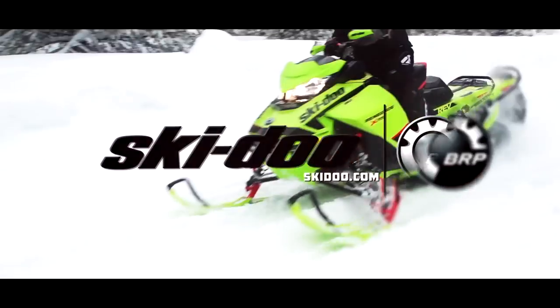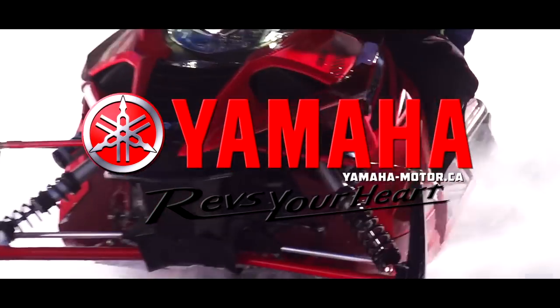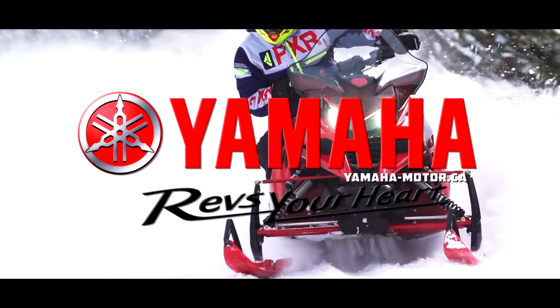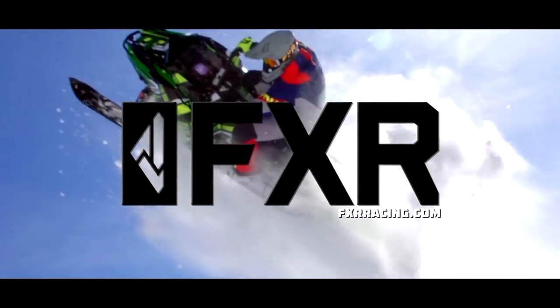SnowTracks is sponsored by Ski-Doo Snowmobiles. Experience that Ski-Doo feeling. Yamaha revs your heart. And by FXR Racing — maximum versatility for all conditions.